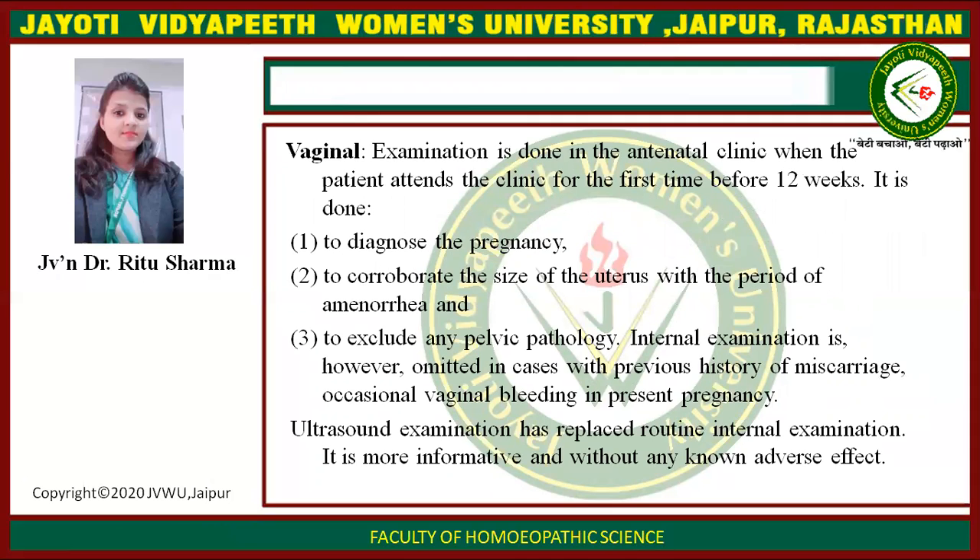Vaginal examination is done in the antenatal clinic when the patient attends for the first time before 12 weeks. It is done to diagnose pregnancy, to corroborate the size of the uterus with the period of amenorrhea, and to exclude any pelvic pathology. Internal examination is omitted in cases with previous history of miscarriage or occasional vaginal bleeding. Ultrasonography has replaced routine internal examination as it is more informative and without adverse effects.